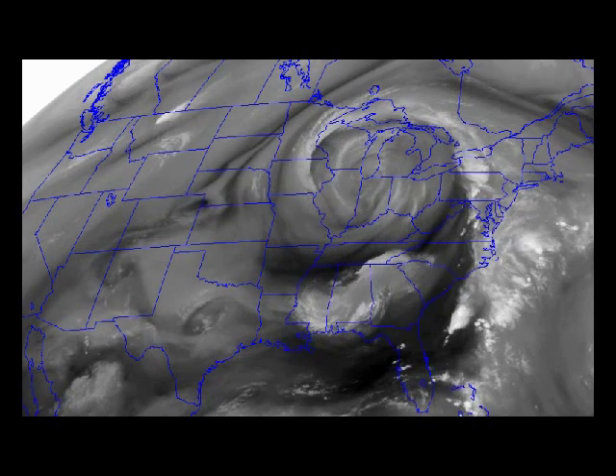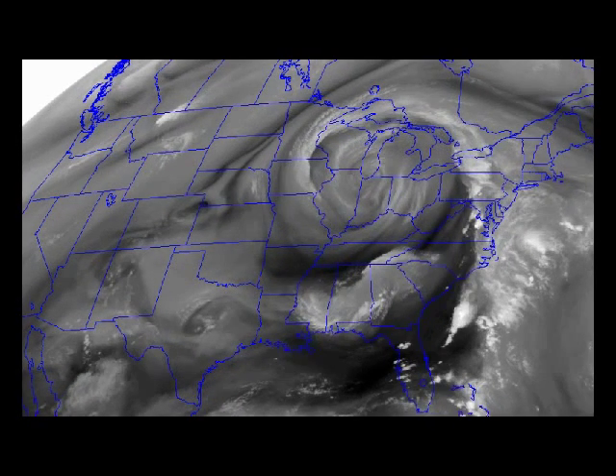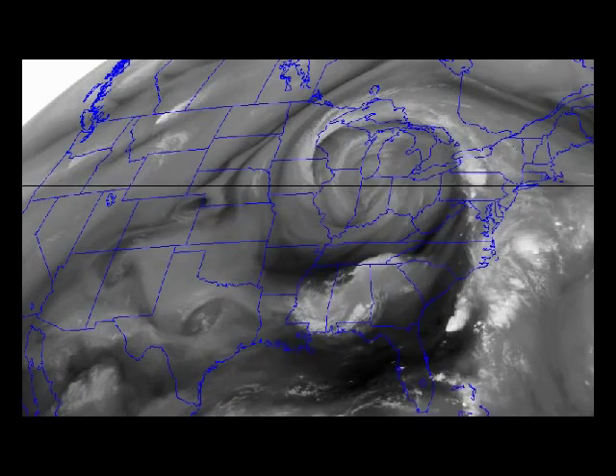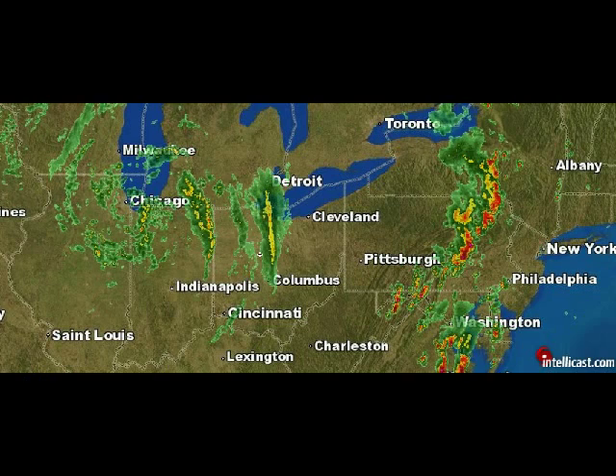Here we have a moisture vapor simulation map that shows the jet stream pushing down. And as you can see, the circle of motion going on there is keeping that from coming further down into the United States. But let's take a closer look at exactly what's going on in that swirling motion there.